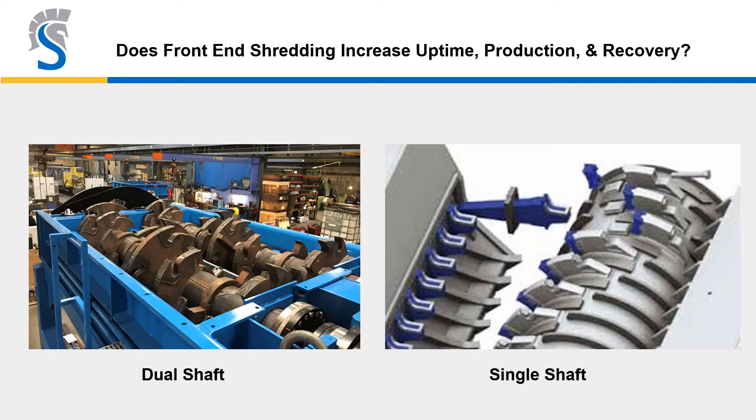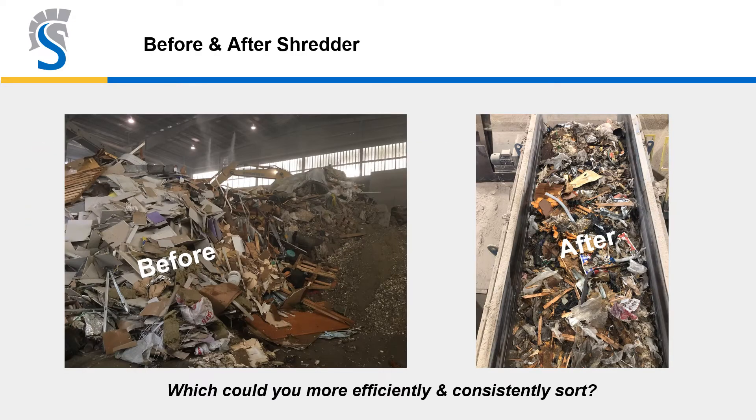How about front-end shredding — is it worth it, does it pay for itself? In the big operations, absolutely, because uptime is critical, flow is critical, and being able to uniformly feed material downstream for sorters makes all the difference and sends more to the mechanized line for further processing. Which would you rather deal with — the left photo or the right?